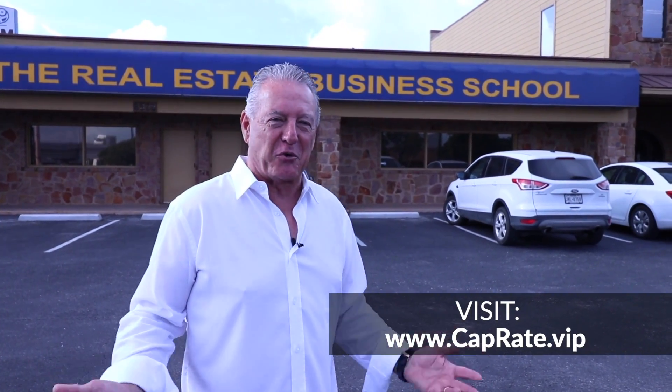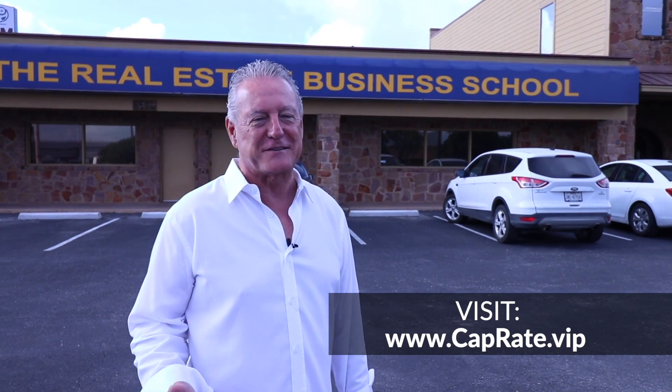Now how do you do that? My name is Wayne Morgan with the Real Estate Business School, where you get your license and learn to use it.